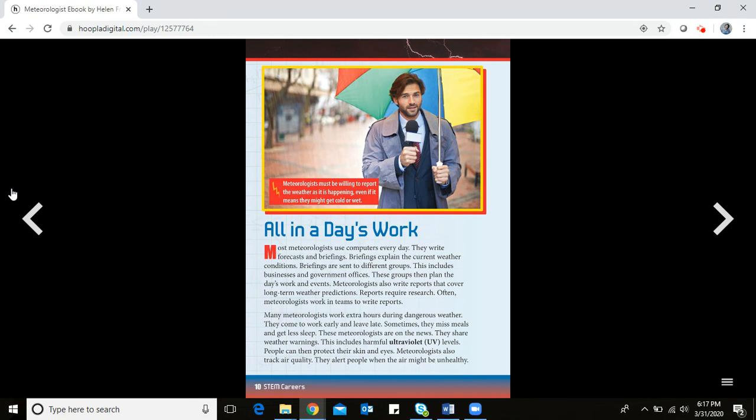Meteorologists also track air quality and alert people when the air might be unhealthy — like right now with pollen levels. All that yellow stuff on cars! Meteorologists must be willing to report the weather as it is happening, even if it means getting cold or wet.